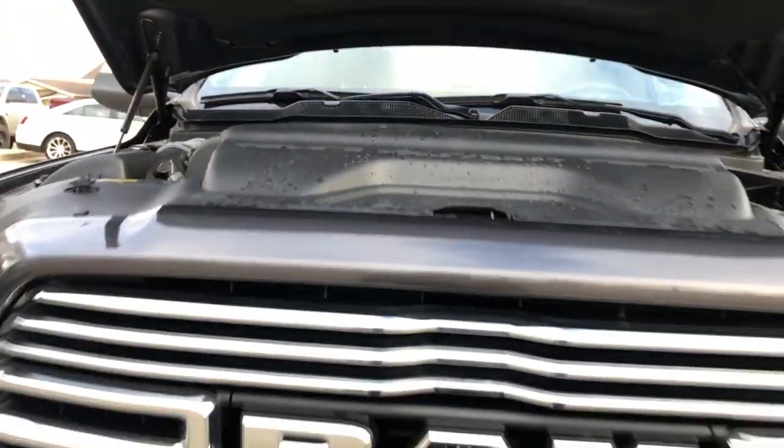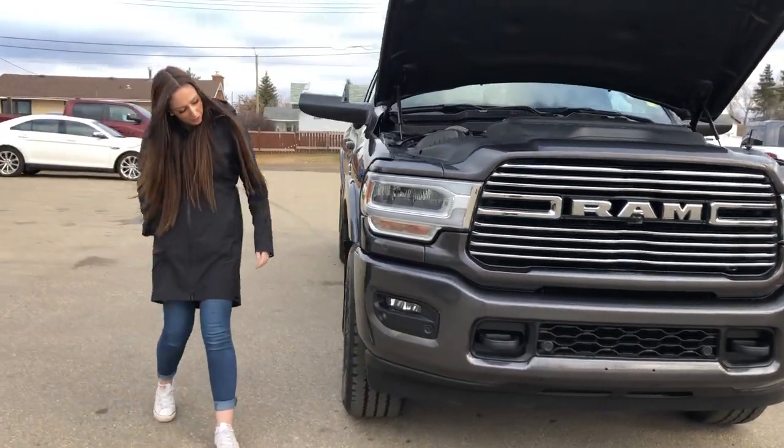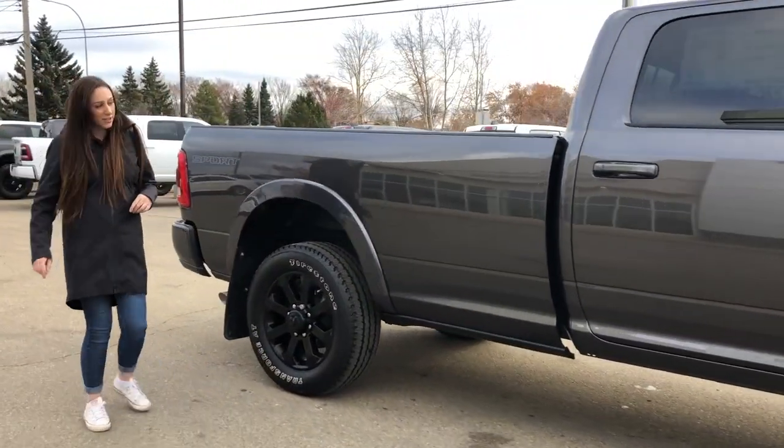You do have your 6.7 liter diesel engine. LED headlights on this one. It's all color matched, park sensors in the front there, 20-inch rims. You do have 360 camera on this one, and of course keyless entry on either side of the truck.